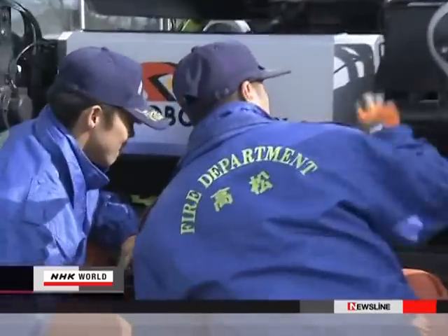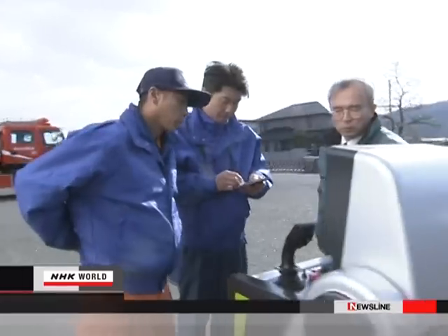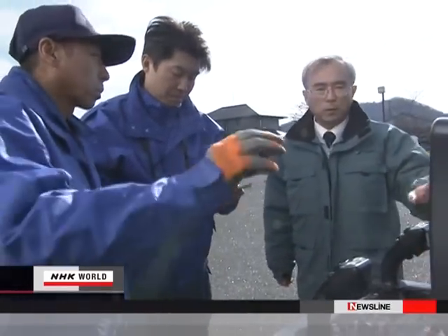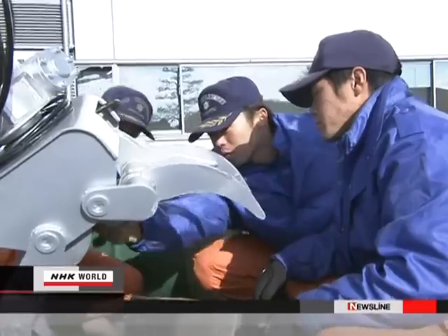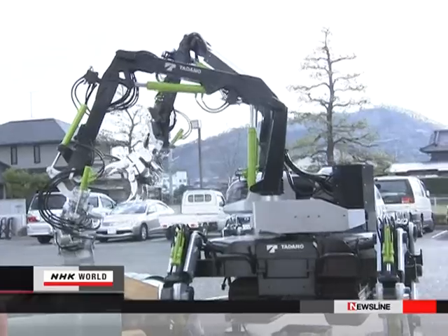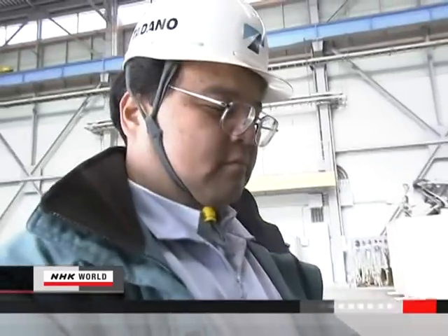Emergency rescuers are keen to get a first-hand look at Robotops. A special advanced rescue team from the local fire department checks out the robot — men who specialize in rescues. They are interested in the technology that allows the operator to send the robot directly into the disaster site by remote control.